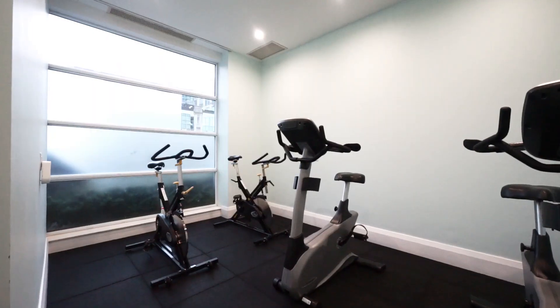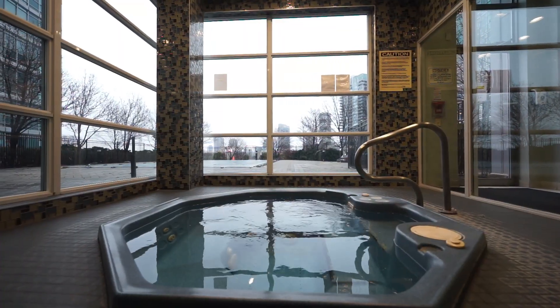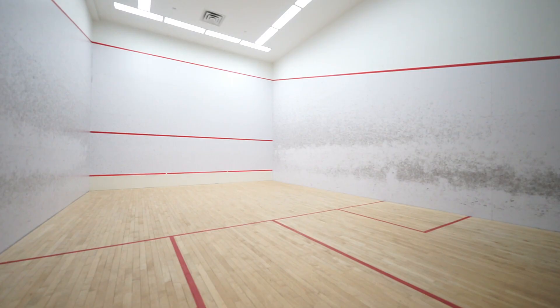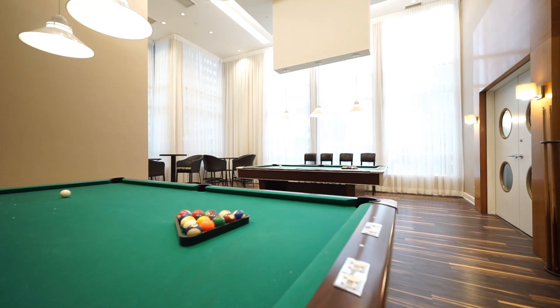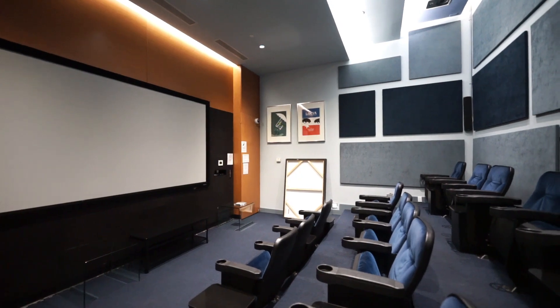This building offers great amenities such as concierge, visitor parking, exercise room, sauna, swimming pool and jacuzzi, library, squash court, billiard room, party room, movie theater room, and a playroom.